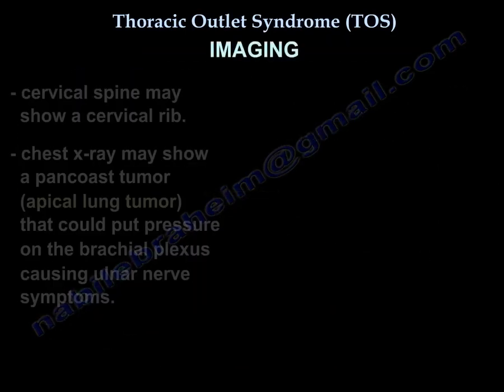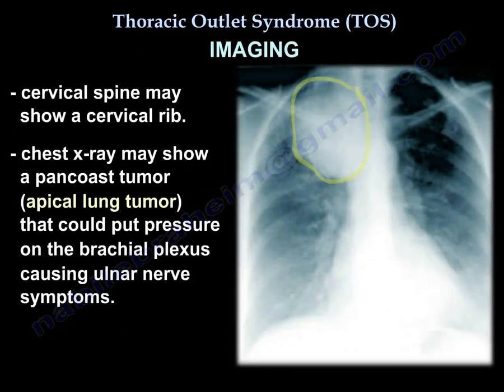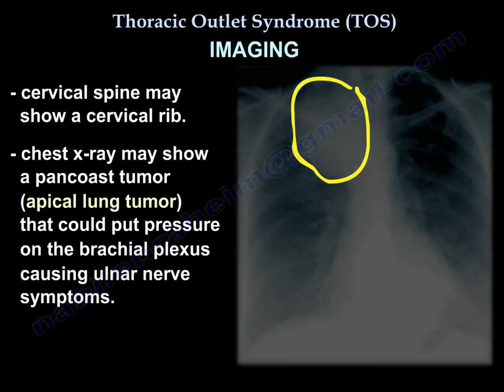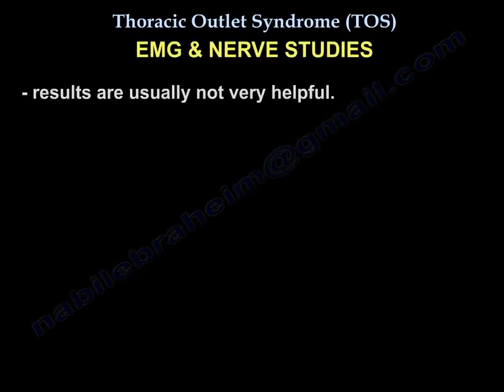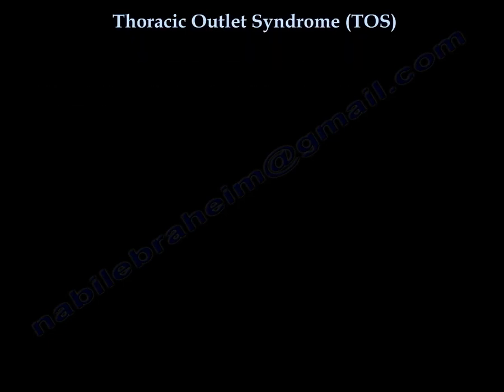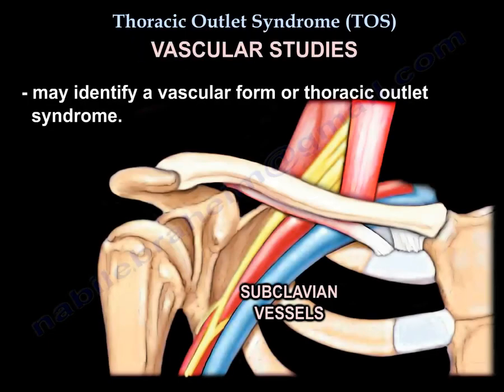For imaging, cervical spine X-ray may show a cervical rib. Chest X-ray may show a Pancoast tumor, which is an apical lung tumor that can put pressure on the brachial plexus and cause ulnar nerve symptoms. Nerve conduction studies results are usually not very helpful. Vascular studies may identify a vascular form of thoracic outlet syndrome.